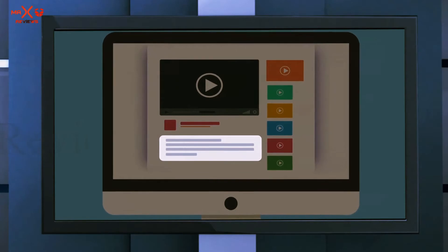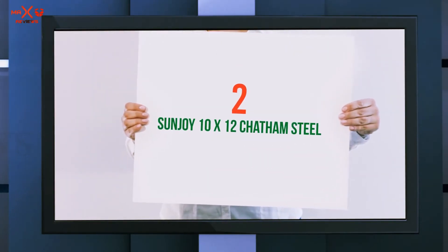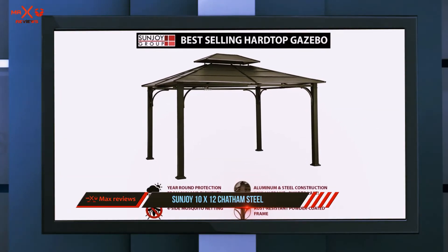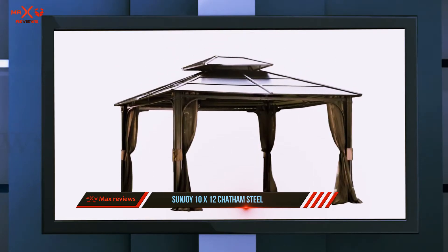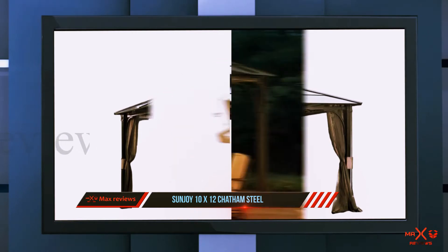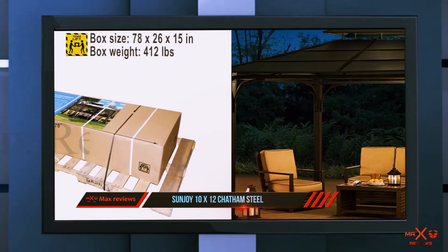Coming in at number two, the Sunjoy 10x12 Chatham Steel. Since Sunjoy is an experienced gazebo manufacturer, you can put your trust in products such as this Chatham 10x12 steel rooftop gazebo. First of all, it looks so elegant that you would almost get a royal feel as you sit under the canopy.